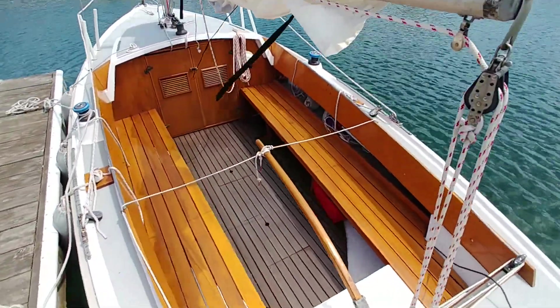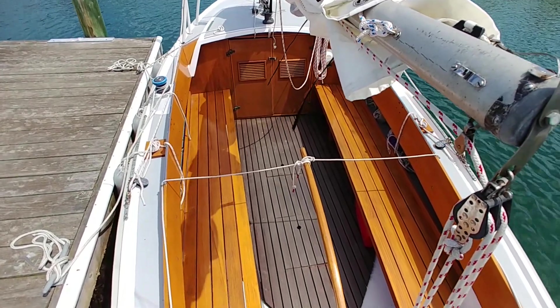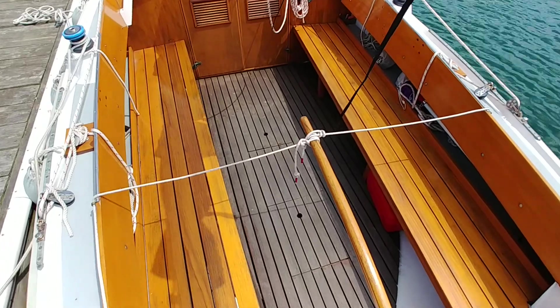Probably her best feature is this wonderful, deep, eight-foot-long cockpit. It makes her really a great boat for day sailing. Beautiful mahogany seats and combings, and a teak floor.